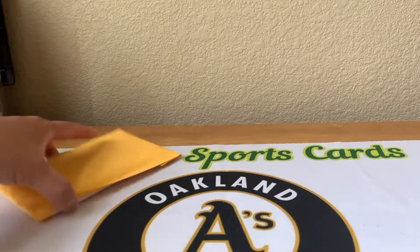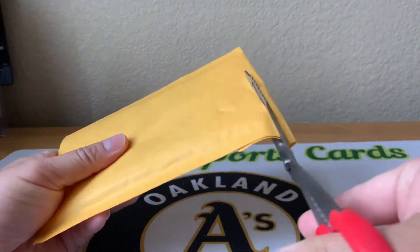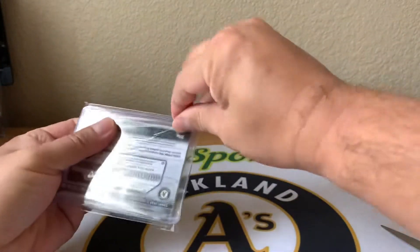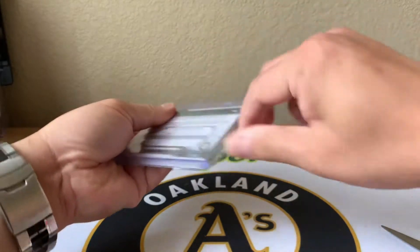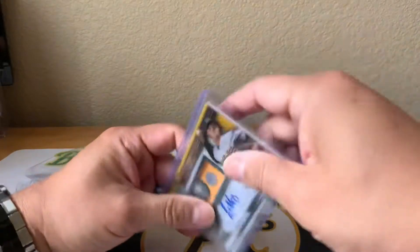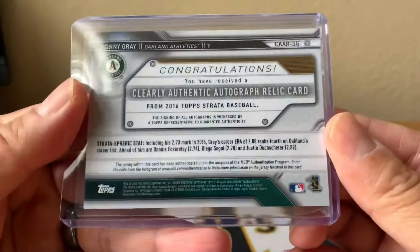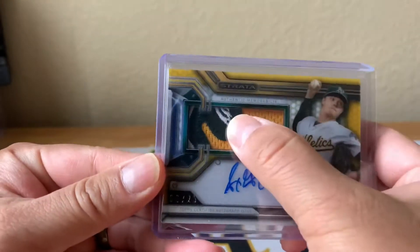Starting with this one right here. This was an eBay purchase and I got it for a really good price. It is a really nice Top Strata Sonny Gray patch auto — pretty nice — from 2016. It's got a really cool patch right there.